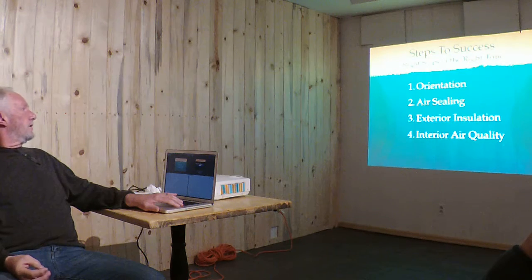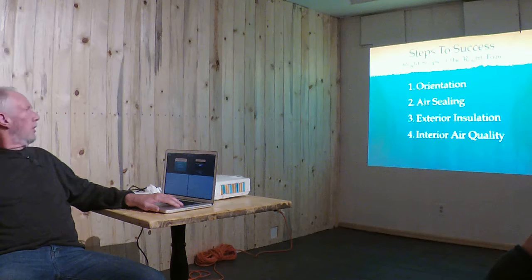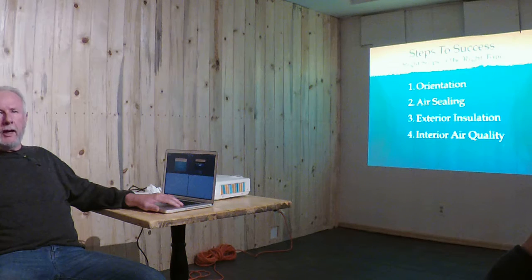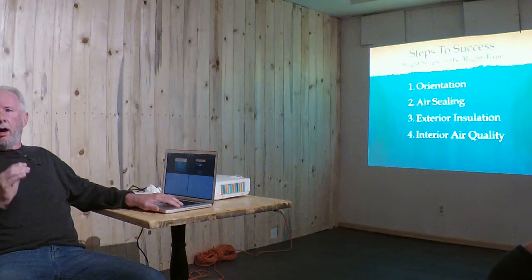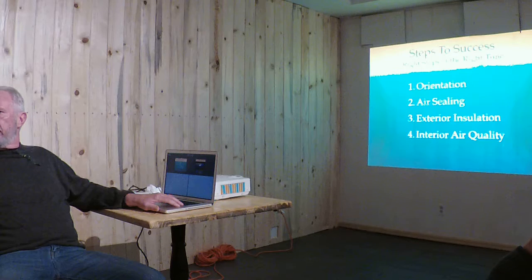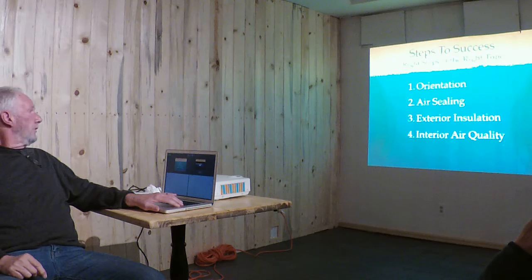Here are your steps to success. Instead of micromanaging every little piece, look at the big pillars you can stand your building on. Aim at the sun, make sure it's sealed, add exterior insulation, and provide good indoor air quality with either an energy recovery ventilation system or some kind of fresh air added to the home. Once you seal it up, you just have to get fresh air in.